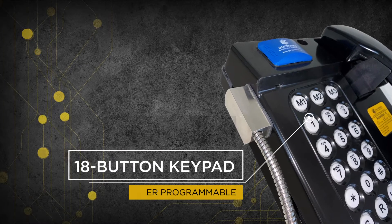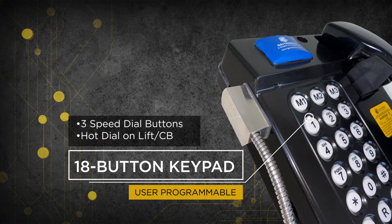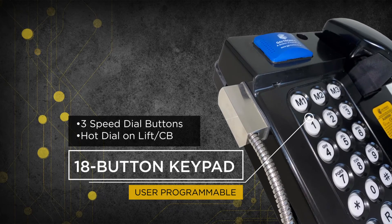Each model is also equipped with a user-programmable 18-button keypad, which includes three user-programmable speed dial buttons. Users can also program hot dial on lift-off or lift dial functionality if they choose.